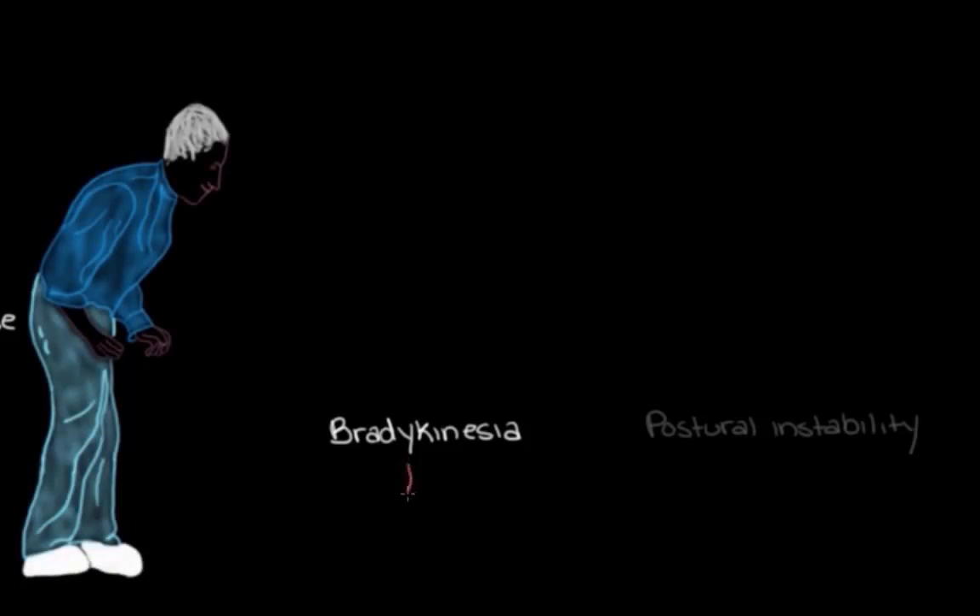Bradykinesia can also cause problems. One thing that can happen is the person can change the way they walk — they'll start to shorten their stride and shuffle their feet, because those slowed-down movements make it hard to step up as high or step out as far as they used to. And one thing that can happen because of bradykinesia much later on, after quite a few years, is they'll be walking around and everything seems fine, but then all of a sudden they'll just stop in place and won't be able to move themselves — this can last for quite a few seconds. There's actually a name for this: it's called freezing, because the person feels like they're frozen in place and can't even move.